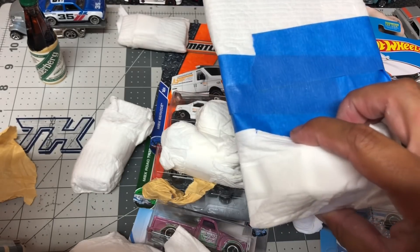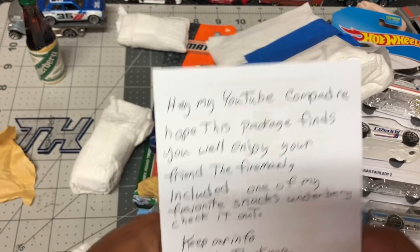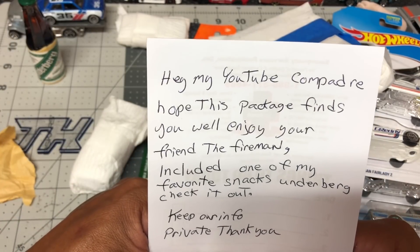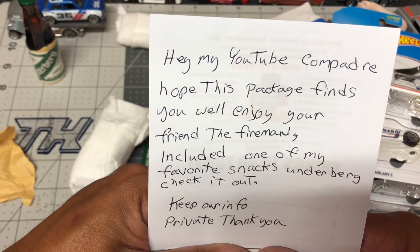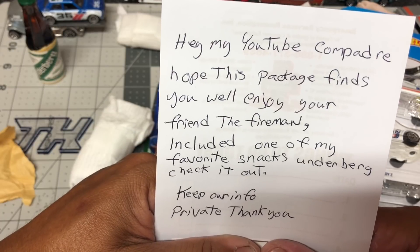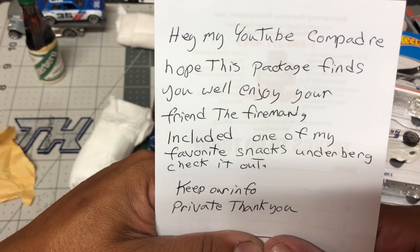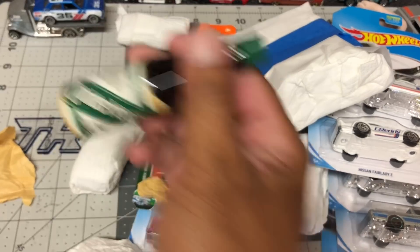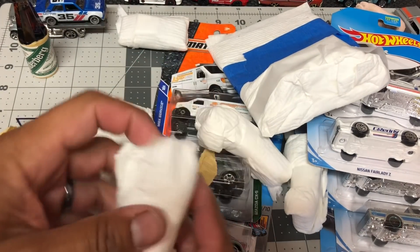He sent me a note — let me cover his address. It says: 'Hey my YouTube compadre, hope this package finds you well. Enjoy, your friend the Fireman. Includes one of my favorite snacks, Underburg — check it out.' Keep your info private. Thank you, señor.